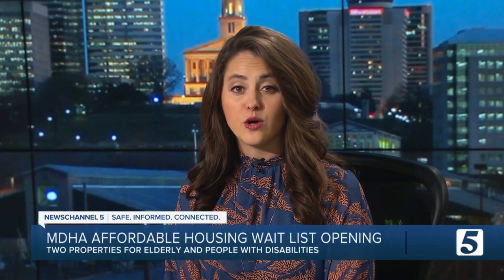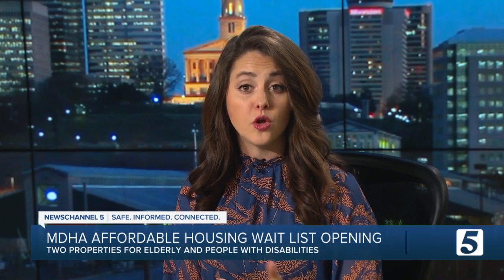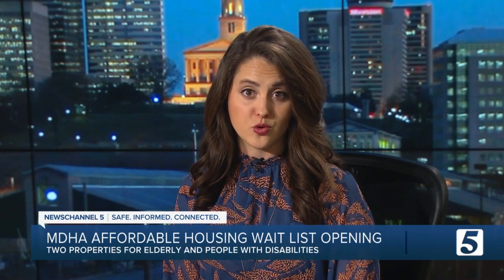The waiting list for two Metro Development and Housing Agency properties meant for the elderly and people with disabilities will open this week. Brianna Hamblin joins us now. Brianna, we know how hard it is to get affordable housing in this city, so this is always great news to share. That's right, Claire.